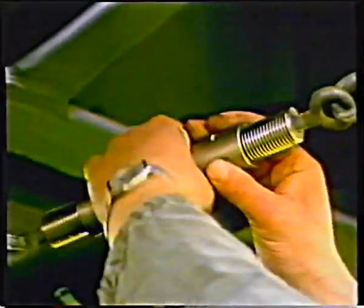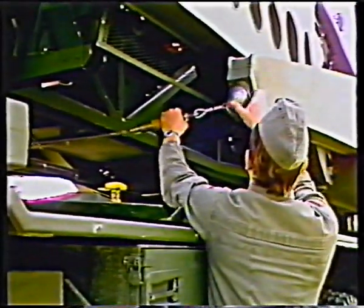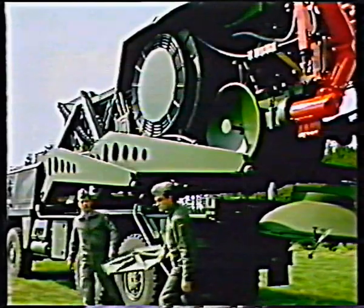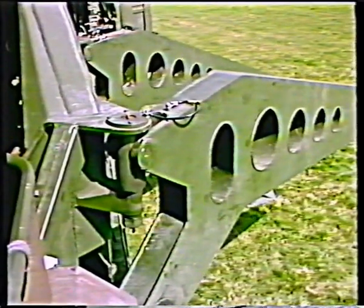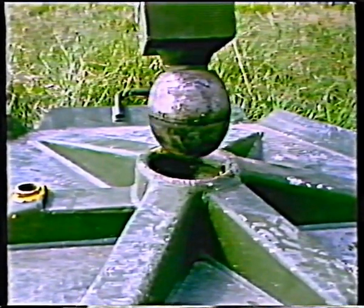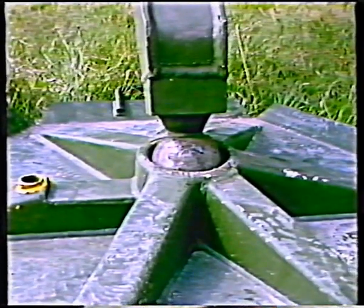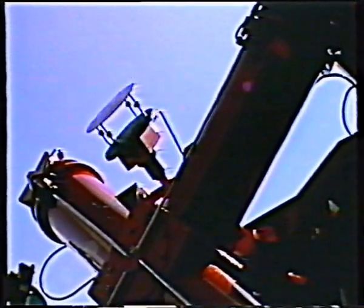Erection requires only a few manipulations, which are easy to learn. After automatic installation levelling, the four bracket props are swung out and set to the ground. By the way, loosening the transport locking, as just shown, and placing the footplates were the only non-automatic actions.